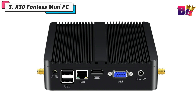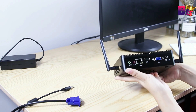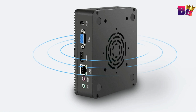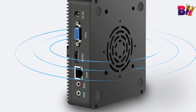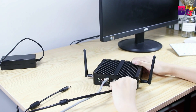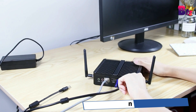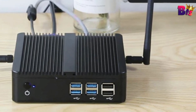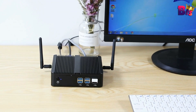Number 3: X30 Fanless Mini PC. The X30 Mini PC packs a lot of performance into a small package. It's designed to handle everyday tasks with ease, and its compact size means it can fit just about anywhere. The X30 Mini PC is equipped with a powerful processor and ample RAM, making it ideal for multitasking, streaming, and even light gaming.